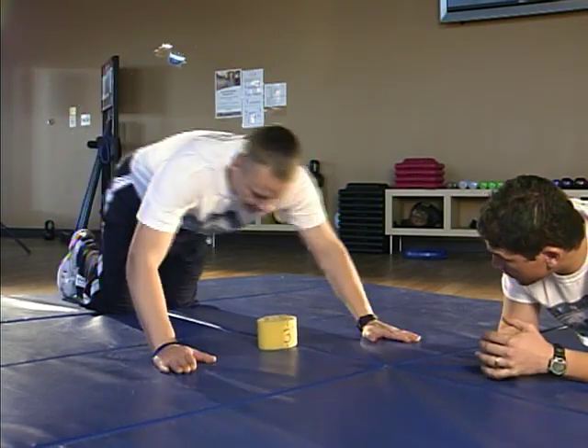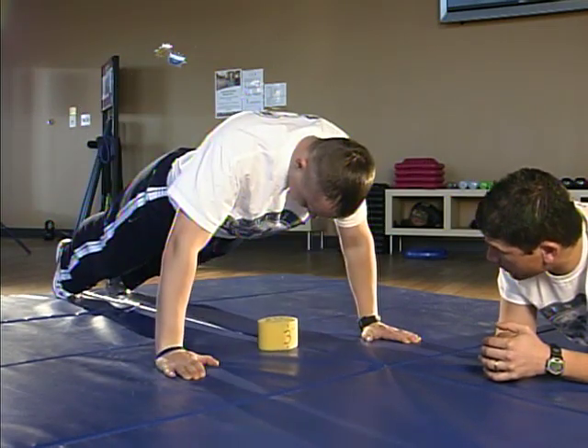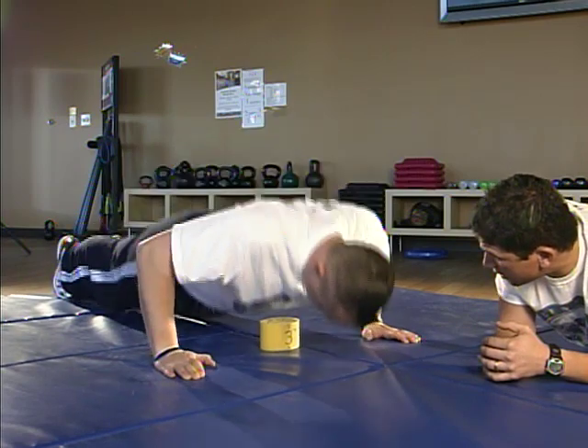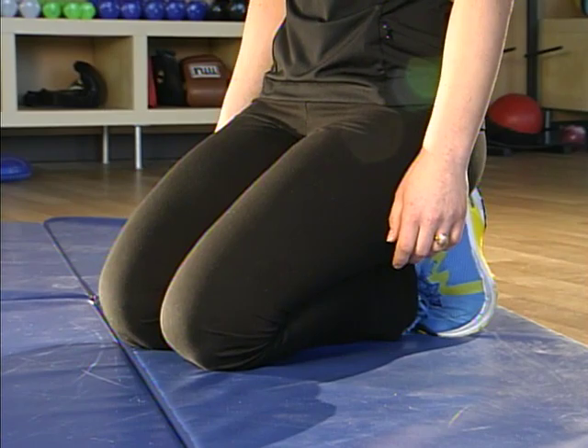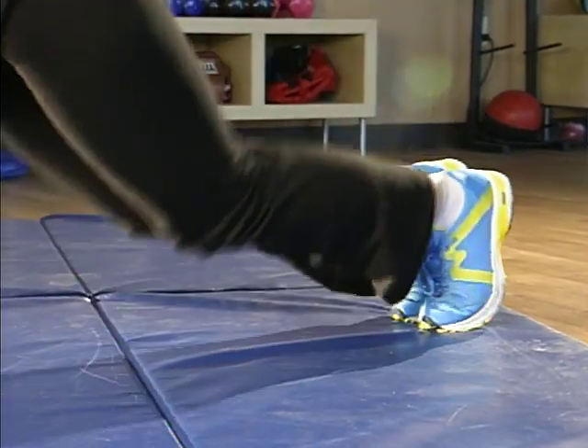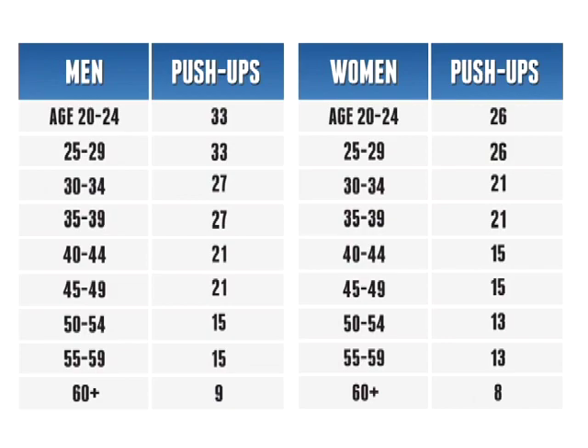If you need to rest during the exercise, rest in the up position. If you rest in the down position, you signal to the counter that you are finished and any additional push-ups won't be counted. You will have a few minutes rest before moving on to the next exercise. The number of push-ups required to pass the test depends on your age and gender. You can find the standards chart on our website.